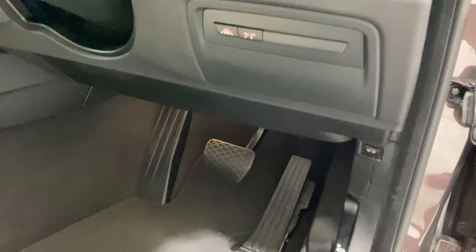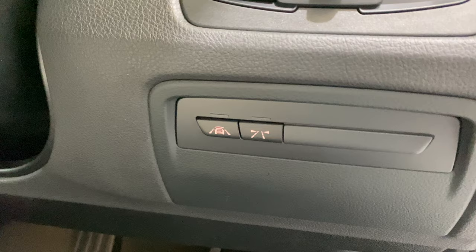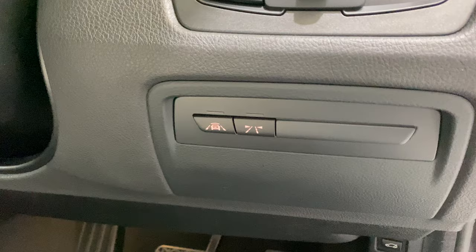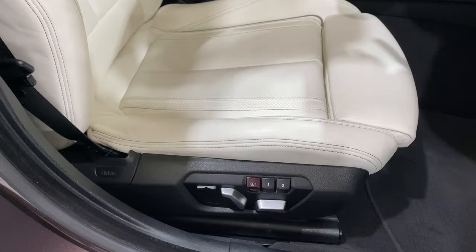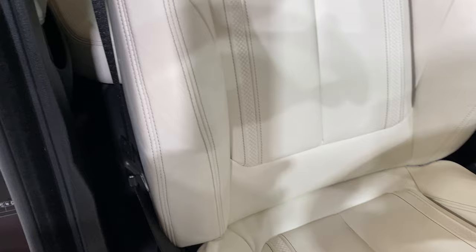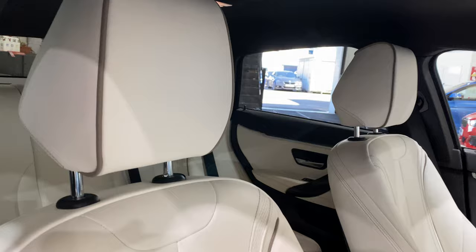Worth pointing out — we've got the anti-collision system. The button on the left is collision alert and the one on the right is lane assist, so the steering wheel will vibrate if you cross the white line. We've got the memory seat for the driver's seat — two memory positions, one and two. The section of the bolster is the bit everyone wants to check, because you can sometimes get wear on there, but that's all in lovely condition.